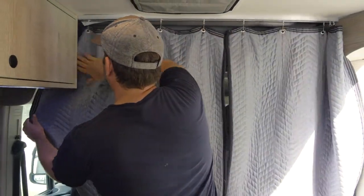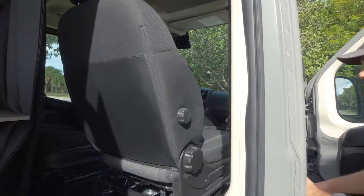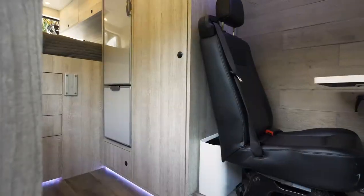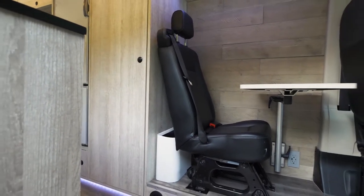Insulated curtains are a must. The passenger seat swivels too. There is a lot of thought, experience, and detail that went into this van.